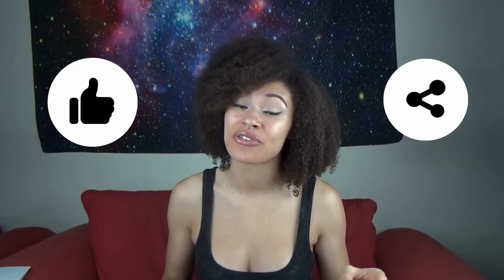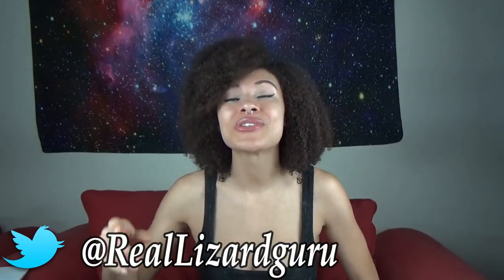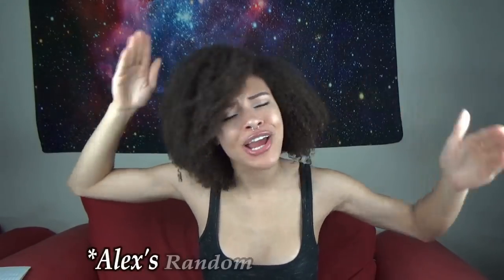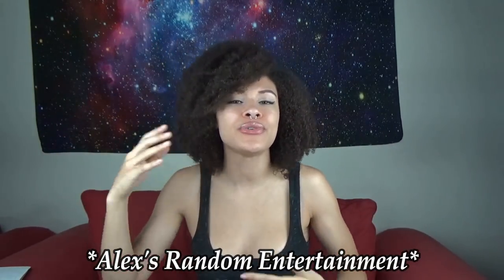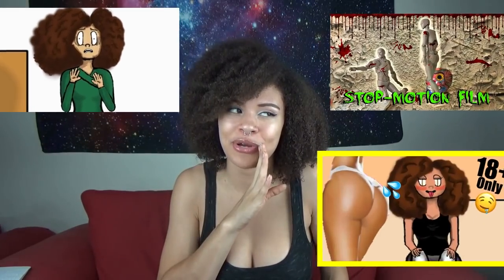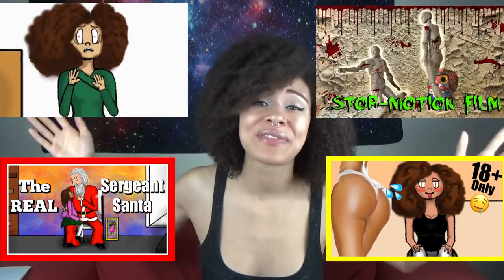That's all I have for you guys today. If you're still watching, be sure to like this video, share it, and subscribe if you haven't already. Follow all of my social media accounts — Snapchat, Instagram, Facebook, and Twitter. I also have a second channel called Alex's Random Entertainment, where I do funny and cool animations and other random entertainment. Be sure to go check those out. And as always, from my family to yours, I hope you have a wonderful week.